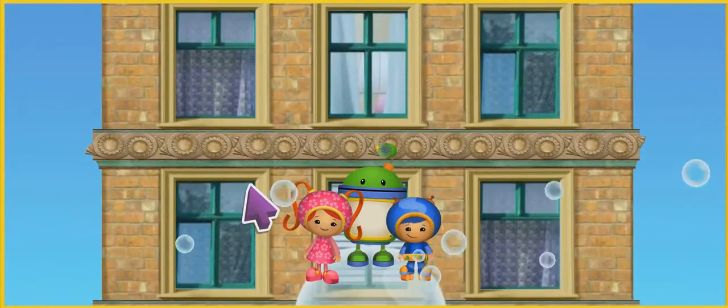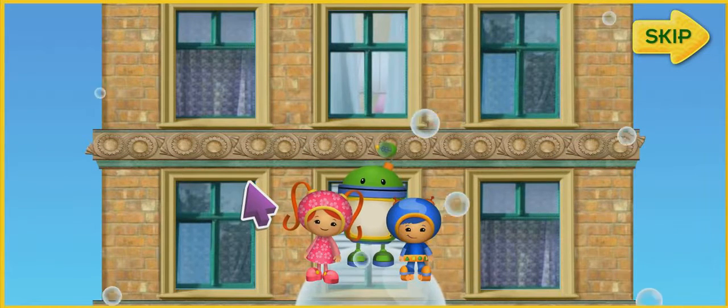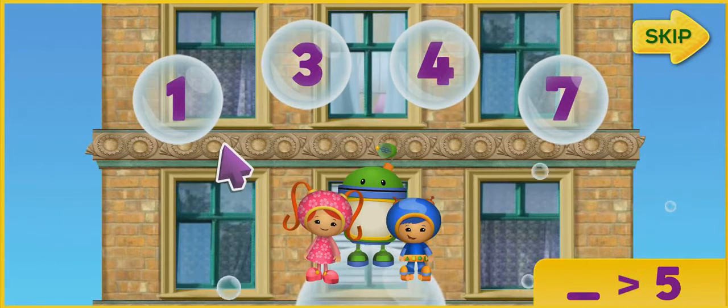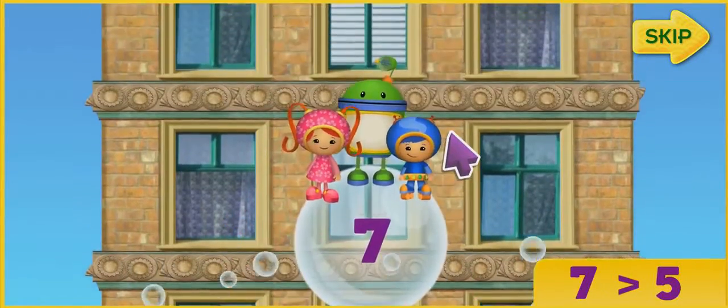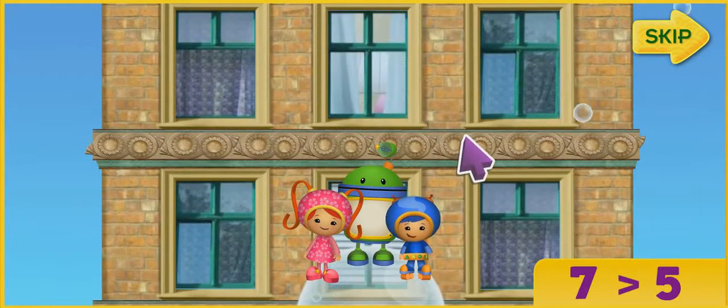Listen to the number, then click on the bubble with a number that is more than that number. Like this! This sign means more than. Let's find a number that's more than 5. 7! Yes! 7 is more than 5. Let's start!